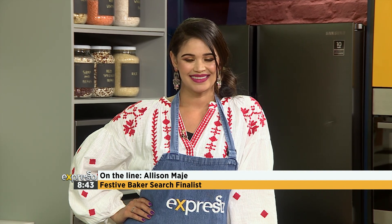Alison explains she has always wanted to enter and tried many times, and it finally happened this year. She loves baking, loves her kitchen, and is always taking a chance on a recipe. The host then announces that viewers have selected her as the third festive Baker's Search finalist.